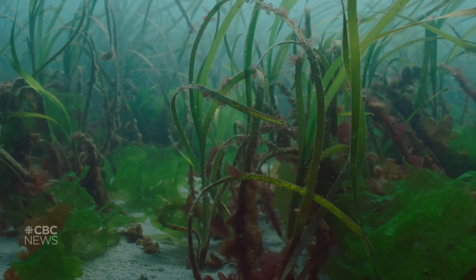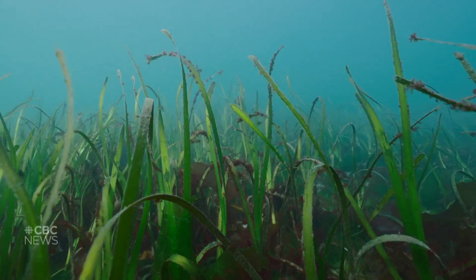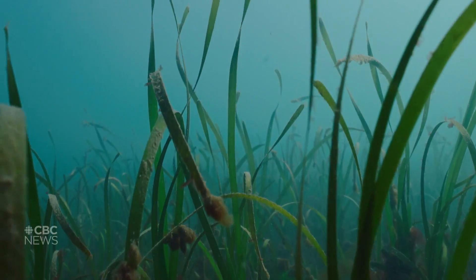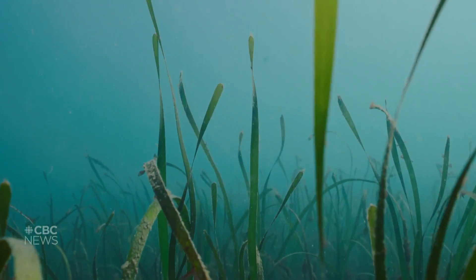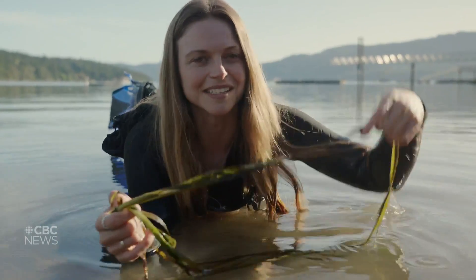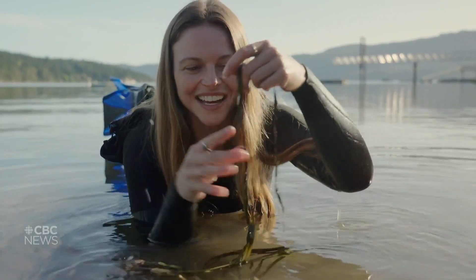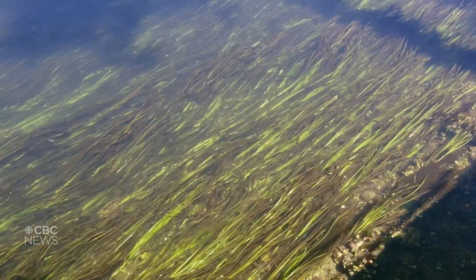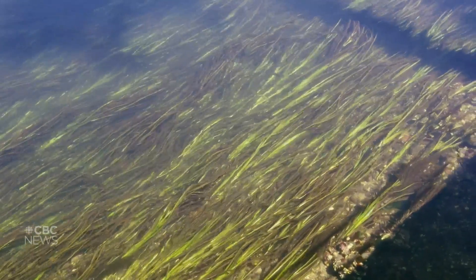Eelgrass meadows protect coastlines as their long ribbon-like blades slow down wave energy and stabilize sediments, protecting shorelines from erosion. They get the name eelgrass because, well, look at it. They kind of have an eely-like shape, and when they're in the water, they kind of dance and move, kind of like how an eel would.